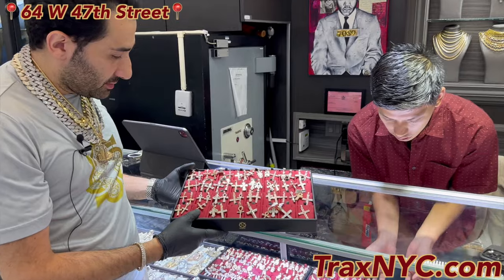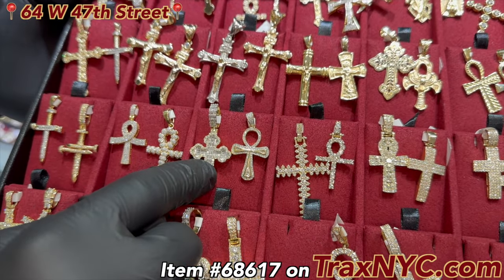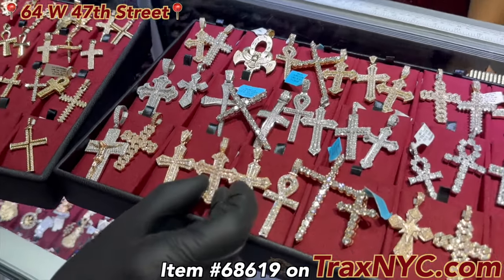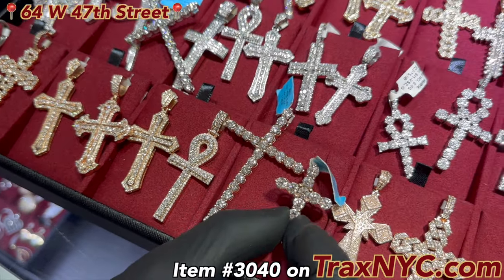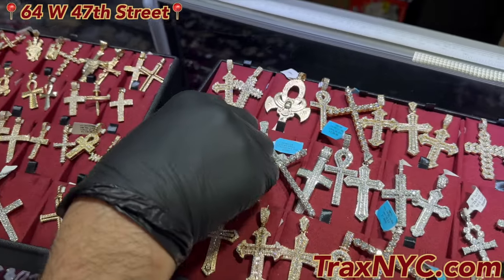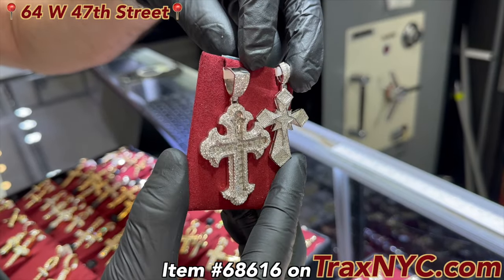More crosses — the baguette cross. Everybody loves this. Available in the shop and on TraxMIC.com. You have this baguette one everybody loves: in natural, big stones in lab. This one right here — crowd favorite, in lab.